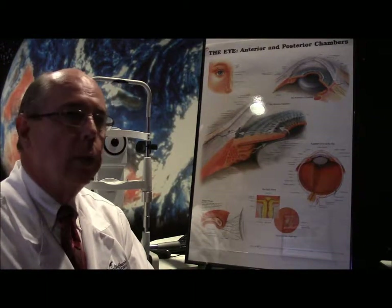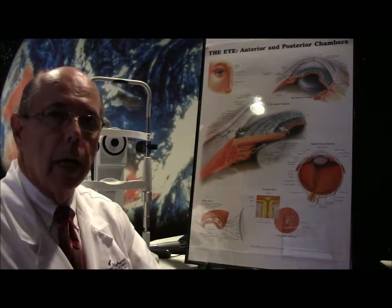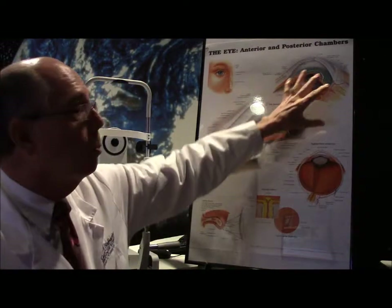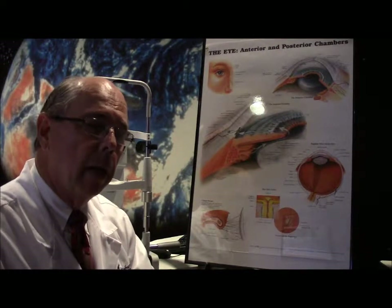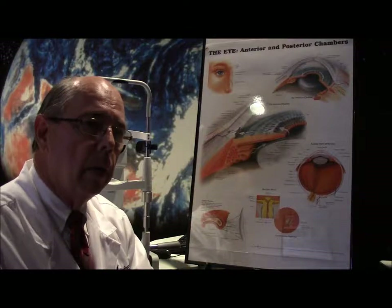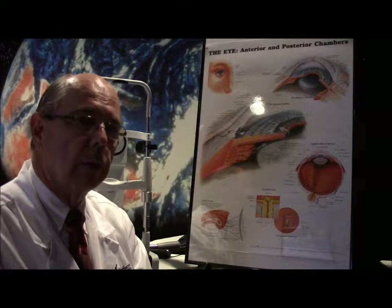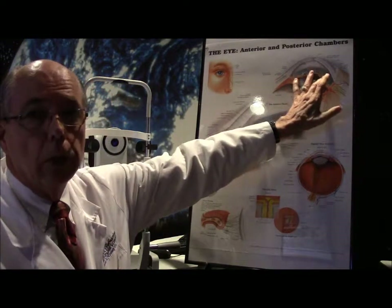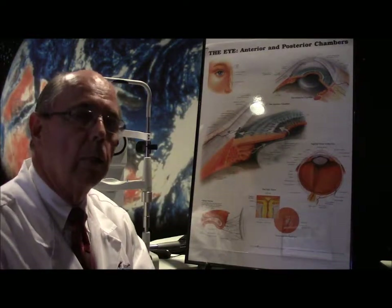When someone gets a corneal abrasion, those outer cells are torn loose. This particular lady had a very large abrasion that covered maybe 30% of the whole corneal area and was in severe pain. An abrasion of that size is probably going to take 5 or 6 days to heal. Someone can have a very small abrasion and still be very painful, but that abrasion can heal in almost 24 hours.